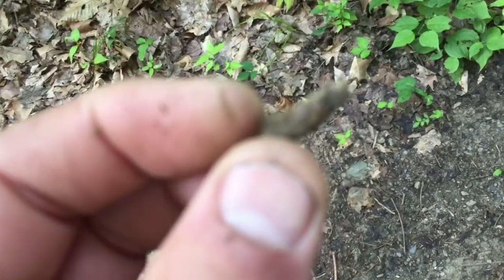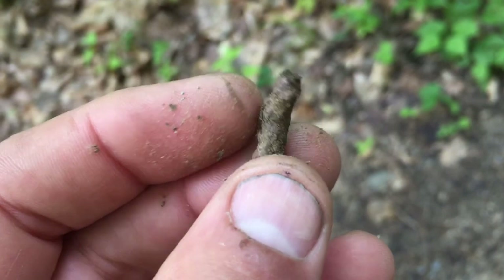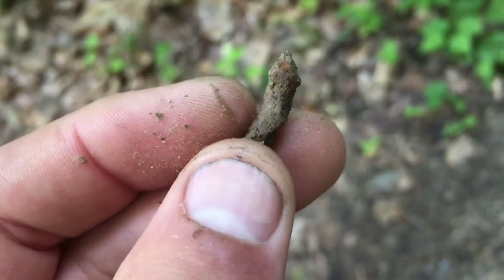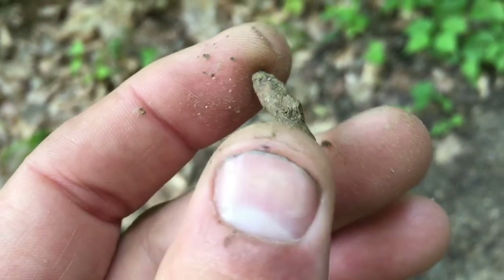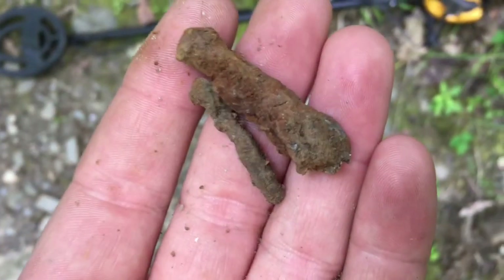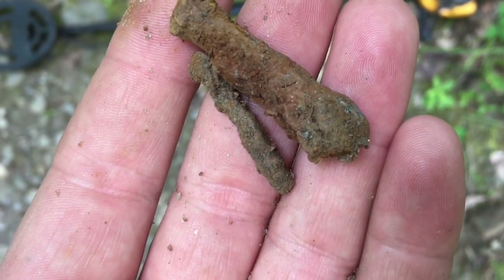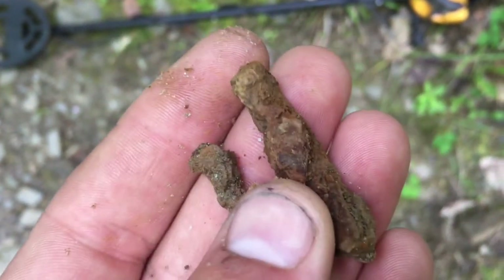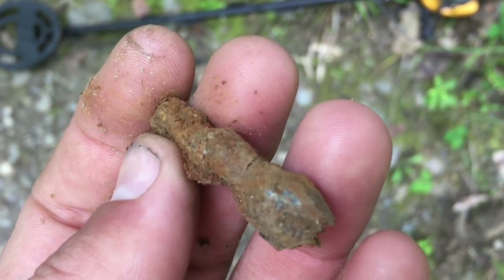First relic of the day is probably a nail — it's an old nail, really rusty, or it's just a piece of metal, who knows. First find of the day. In the next hole we have more rusty relics — that's a nail, and I don't know what this other piece is, but I'll clean it up, definitely want to find out what that is.